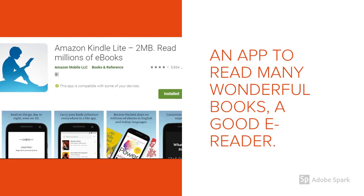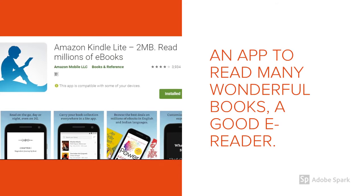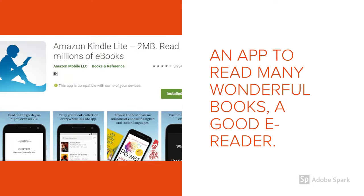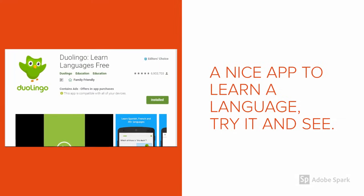Amazon Kindle is a wonderful app to read as many books as possible. So many books are given free here, and you can also buy books in electronic format to enrich your knowledge.